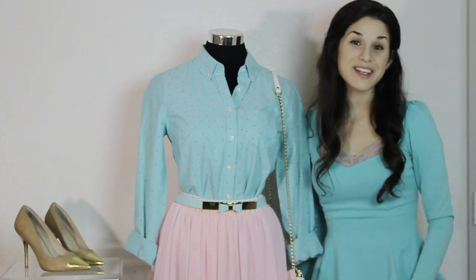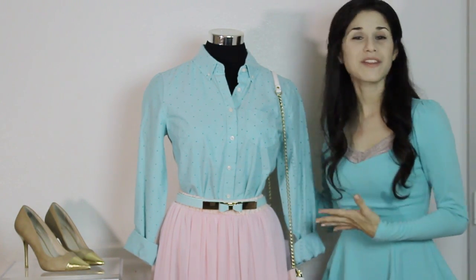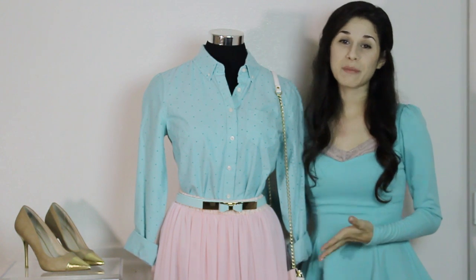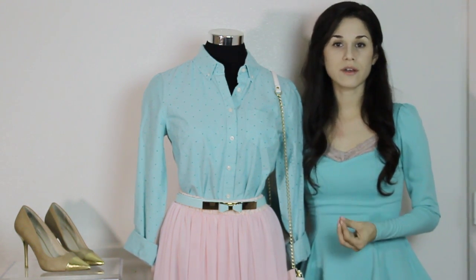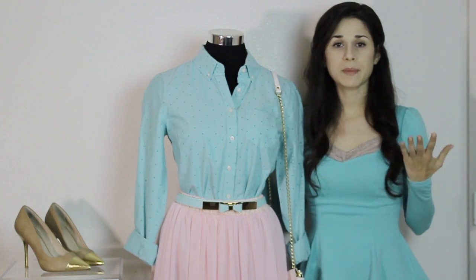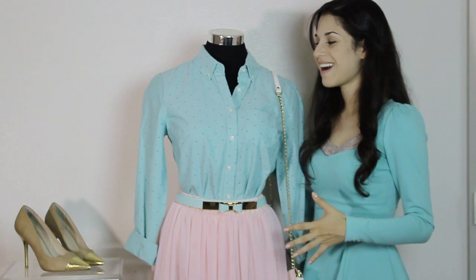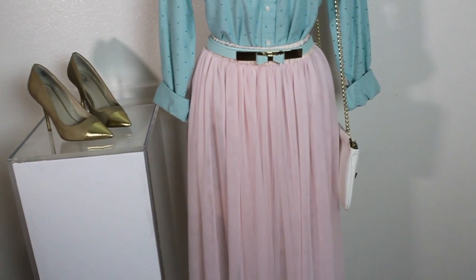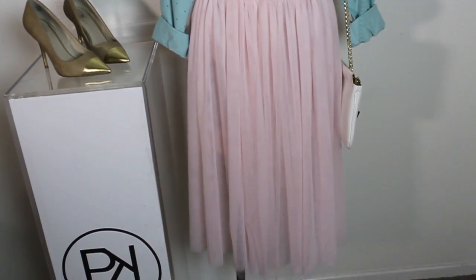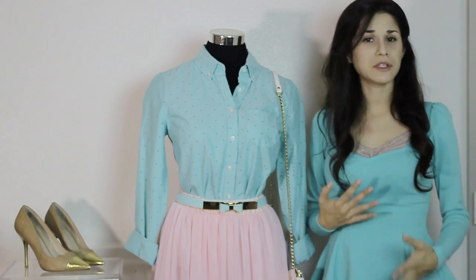Alright ladies, so this is the first outfit I want to share with you guys — the first top that I showed you. I thought there was nothing better to pair mint with than with pink. Mint and pink go so good together, they always look great. When in doubt, pair mint with pink — it's just mint to be, you guys. I paired it with this little tulle skirt. I think tulle is so endearing, so girly, so light, so happy — it just works with any outfit.